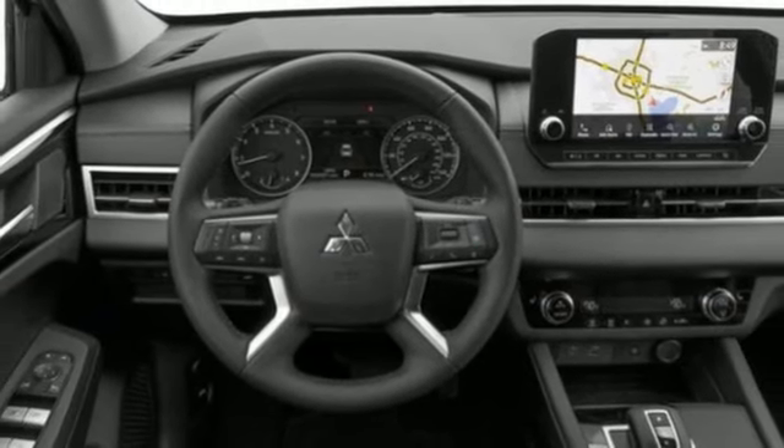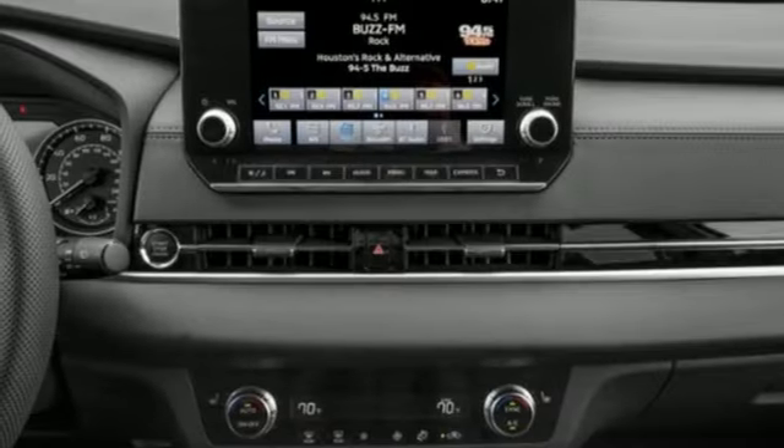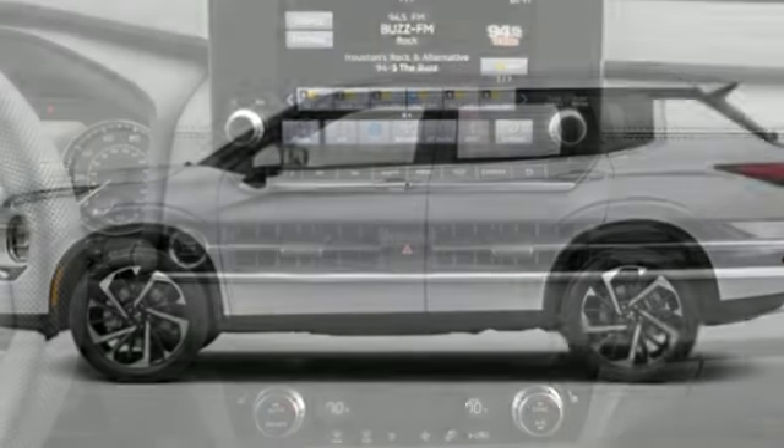Active grille shutters, doors and push-button start proximity key, and integrated navigation system with voice activation.